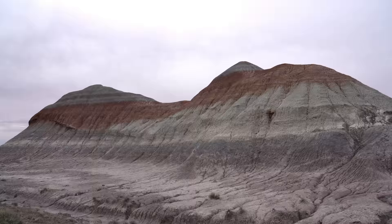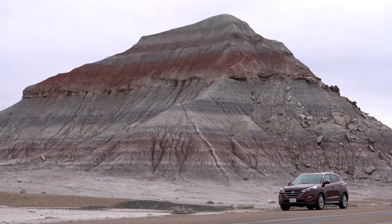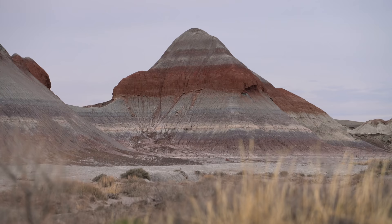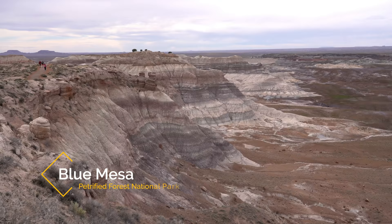From here, the drive gets really impressive as you enter the Badlands area of the park and see the famous teepees. I was blown away by how cool these colorful hills were, and we pulled out a few times just to take photos from many different angles. It only gets better from there though as you head into the Blue Mesa, one of the most unique areas in the park.